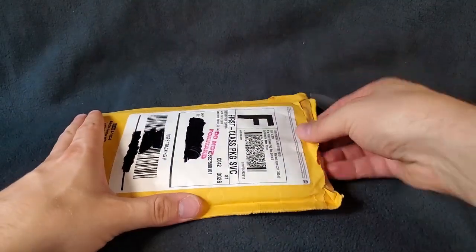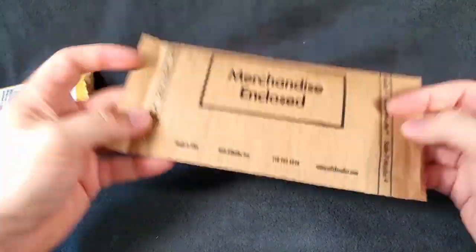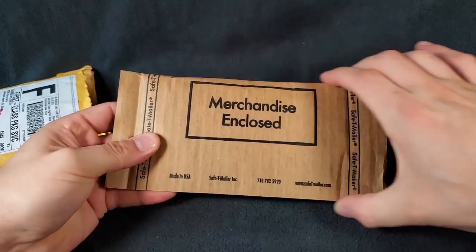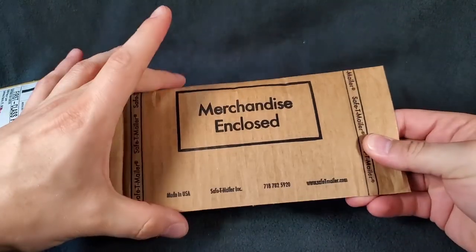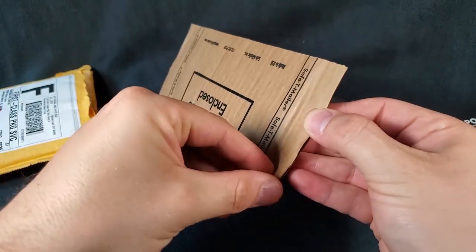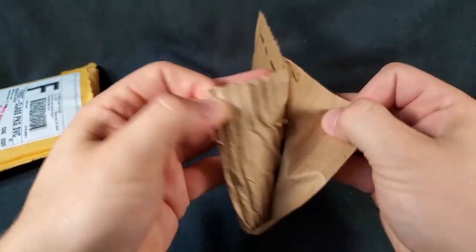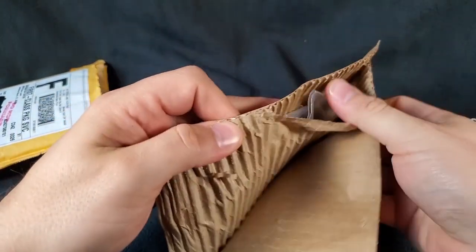Let's just reach in and pull out what we've been waiting for here. When you order from ModernCoinMart, they typically put your coins inside these little cardboard cases and they're like glued shut. All you got to do to open them up is go down to the corner and you can usually get it going pretty well. There you go.